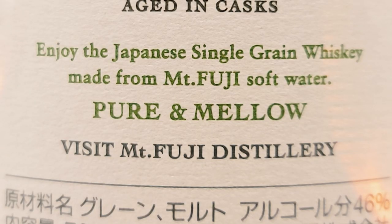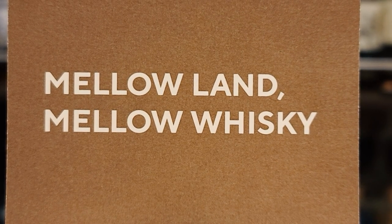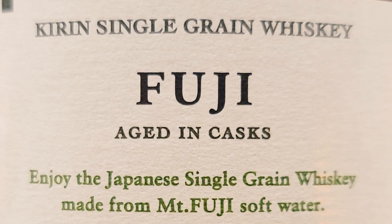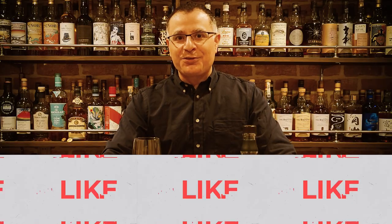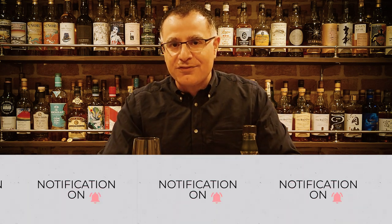Taking a look at the back label, the first thing that stands out is the slogan: pure and mellow — reminds me of the Kanosuke Distillery's 'mellow land, mellow whiskey.' There's even an invitation to visit the Mount Fuji Distillery. It also says aged in casks. Overall it's a very clean, neat design which ties into the philosophy of wanting to showcase a world-class Japanese whiskey and make it more accessible. Subscribe to Kanpai Planet and please share these videos with all your drinks-loving chums.